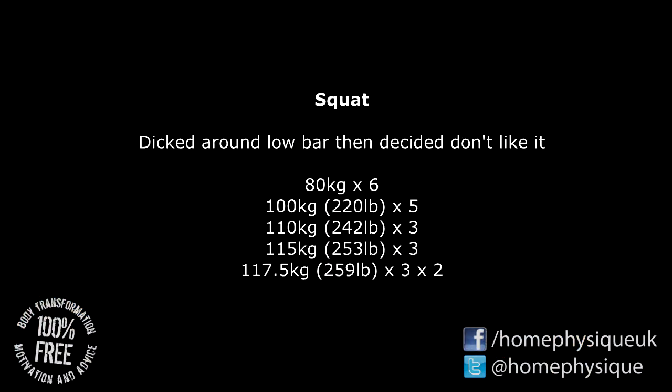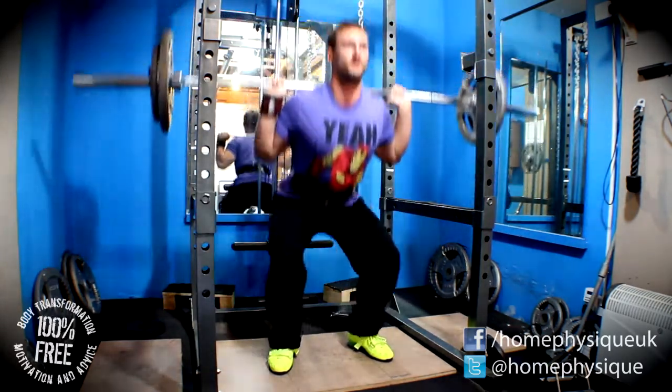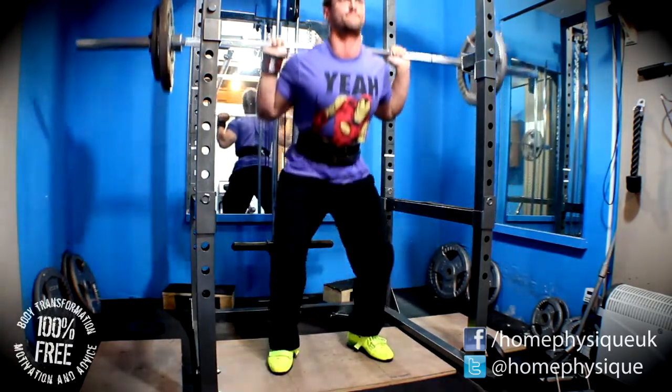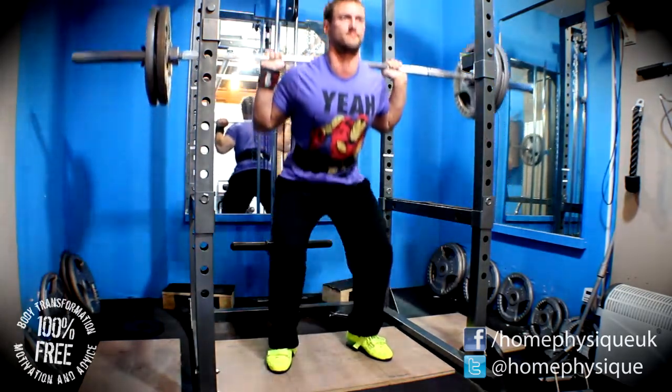Finished up with squats. Started messing about with a few low bar squats first and just decided I really don't like low bar, so went back to my normal high bar position. Did 80kg for 6, 100kg for 5, 110kg for 3, 115kg for 3, and then two sets of 117.5kg for 3 reps.